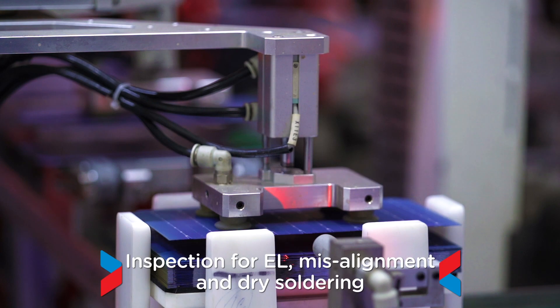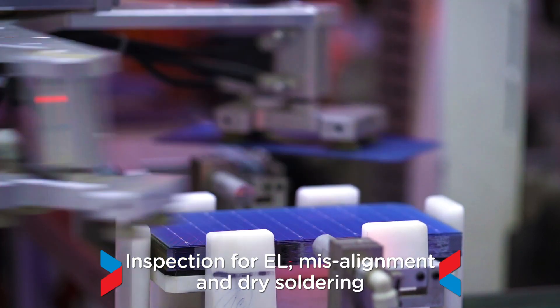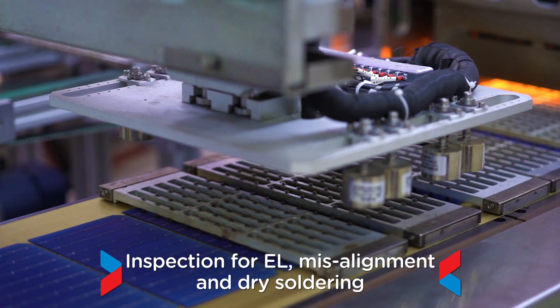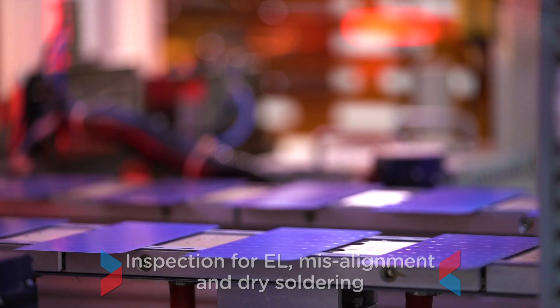The machine also performs in-line inspection for electroluminescence, misalignment and dry soldering, ensuring highest quality output.